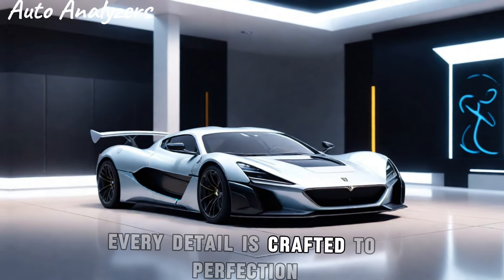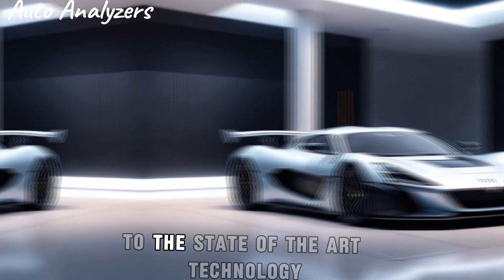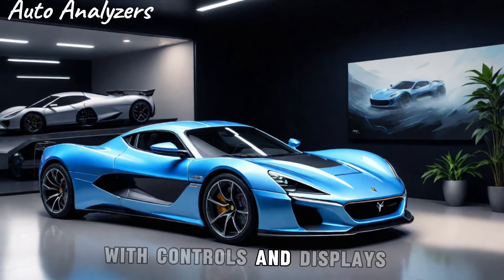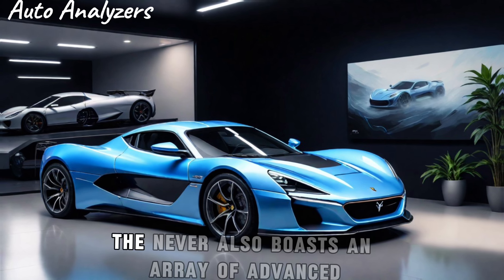The interior of the Nevera is just as revolutionary as its performance. Every detail is crafted to perfection, from the luxurious materials to the state-of-the-art technology that adorns the cockpit. The driver is at the center of the experience, with controls and displays designed to be intuitive and engaging.